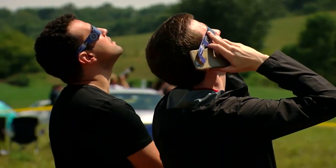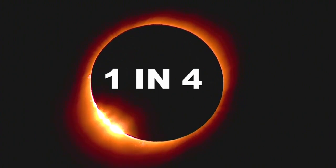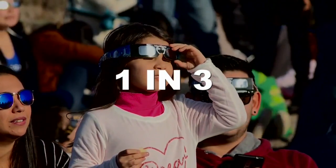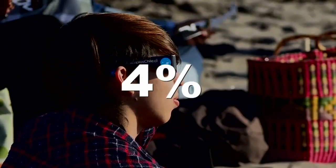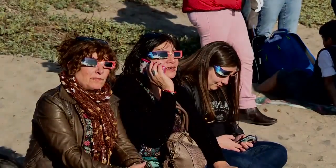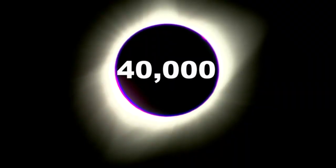A survey by YouGov found about one in four of us have already made plans for where we're going to watch the eclipse. One in three say they won't see it, and about 4% are planning to travel to see the eclipse. This survey was conducted online with nearly 40,000 adults and completed April 1st.